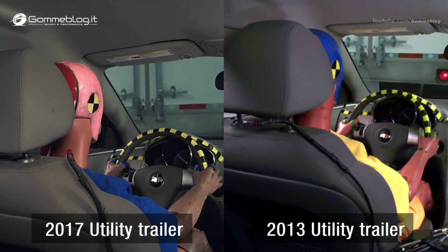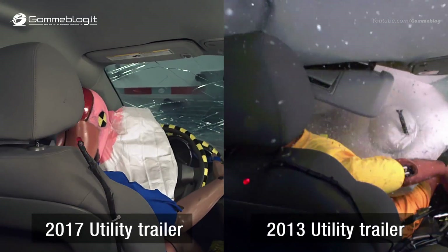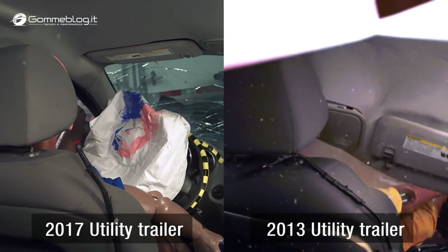When a car and a truck collide, the car is at a serious disadvantage. One particularly devastating type of crash is when the car slides underneath the back of a heavy trailer.